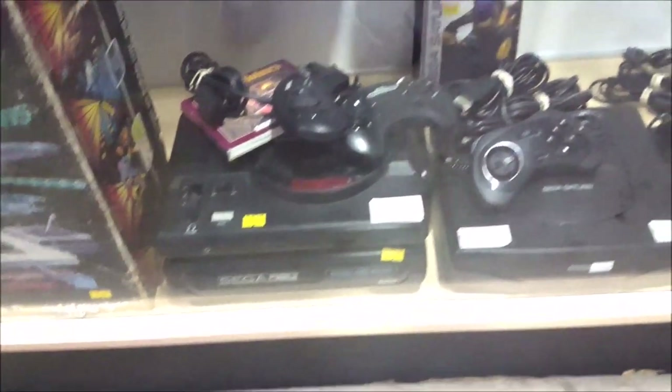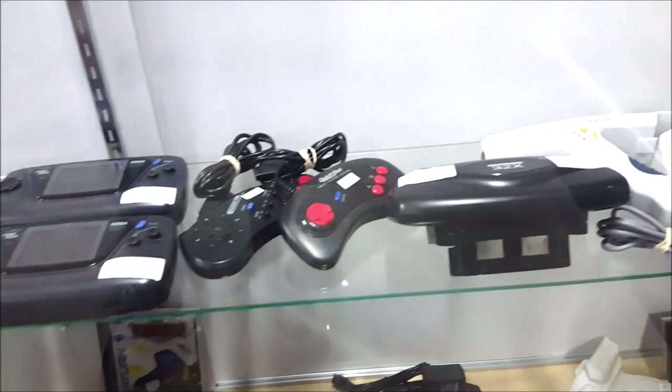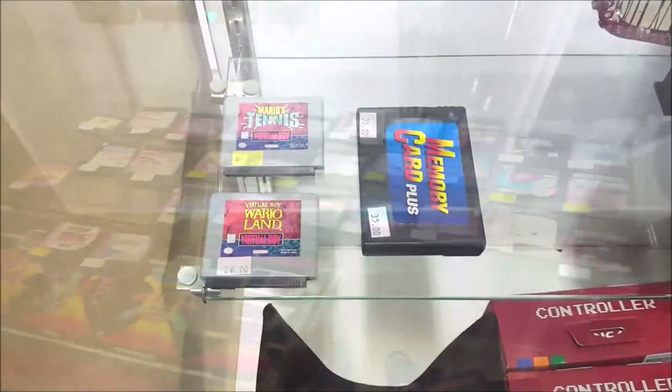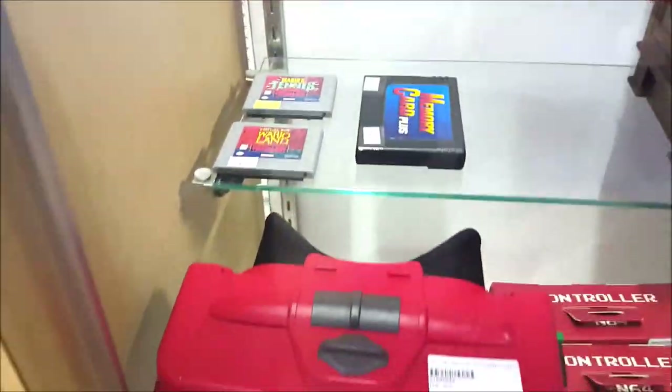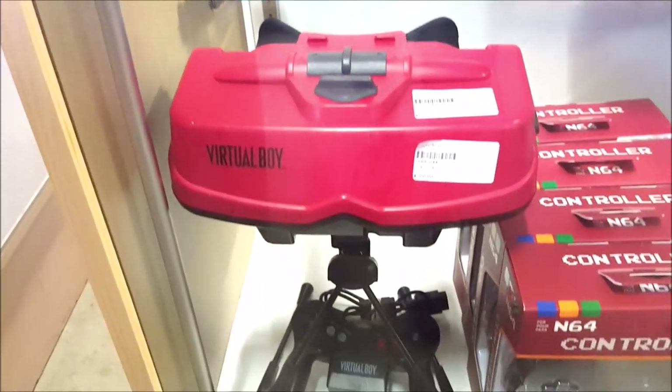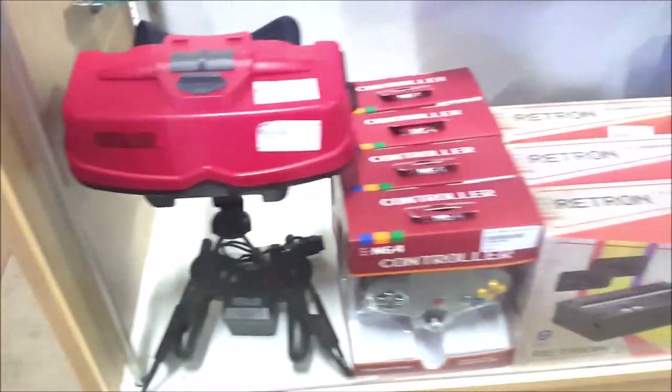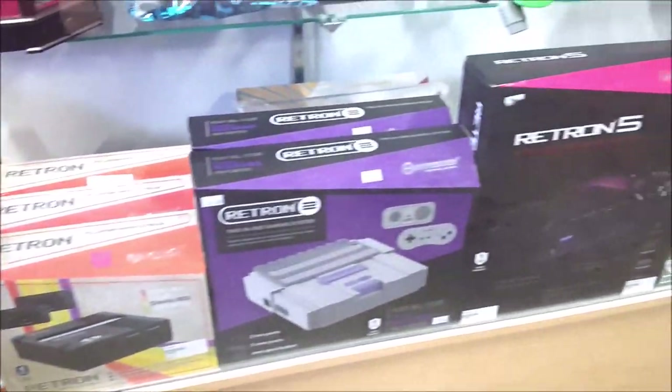There are some Sega CDs here — they wanted $230 for that set, which is a little high in my opinion. But some of the stuff is priced really reasonable. Here's something you don't see much — the Virtual Boy. Maybe one of the worst consoles ever made, but it's still very interesting that it exists and really cool to see in person. Check out that controller — it kind of resembles a GameCube controller.